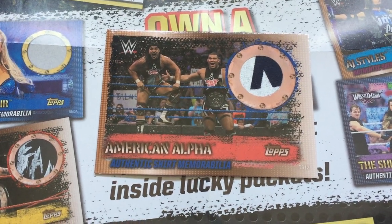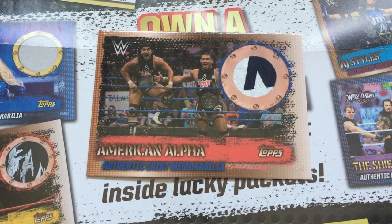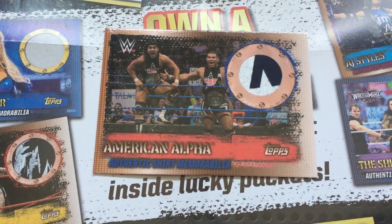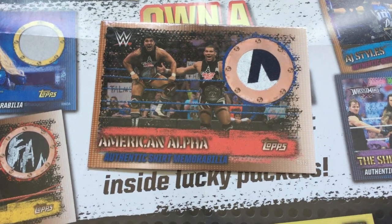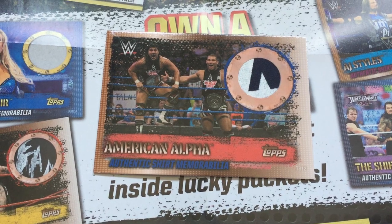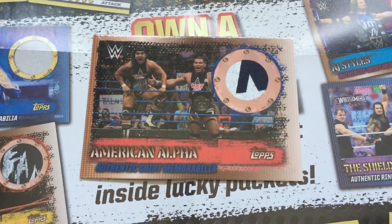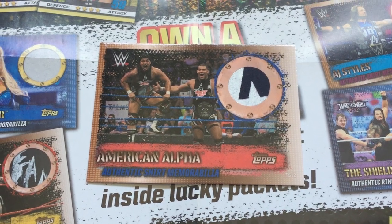So overall, we've managed to get eight of these with six variations so far. There are 12 of these to collect, so if anyone has anything that we don't have, please drop us a message — we'd be happy to do a trade or some sort of deal because we are trying to get the complete collection. Check out the other videos, please like, subscribe, and we'll see you soon.